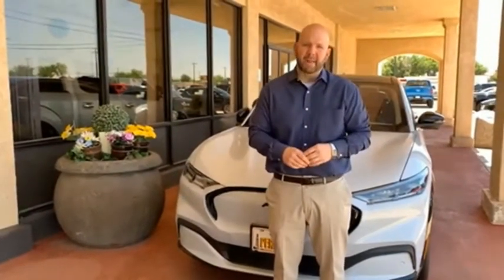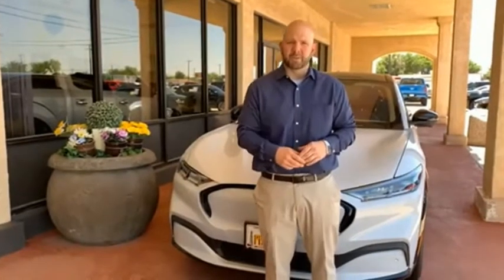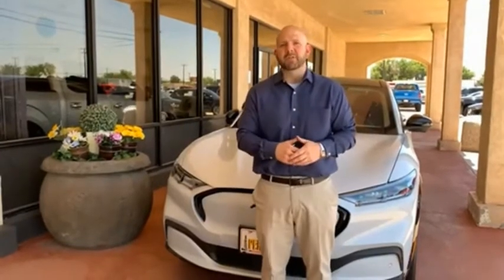Hey everyone, this is Craig Cohagen, Sales Manager right here at Permian Ford. I just wanted to take a moment and thank you so much for browsing our inventory. If you have any questions about anything you see, please give us a call at the number you see below. Thank you and have a great day.